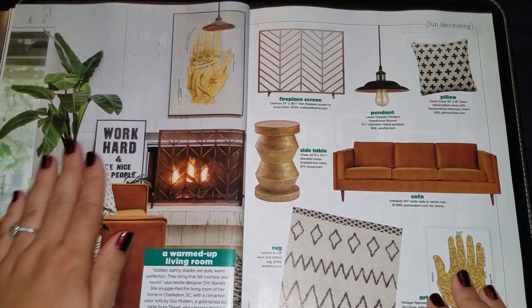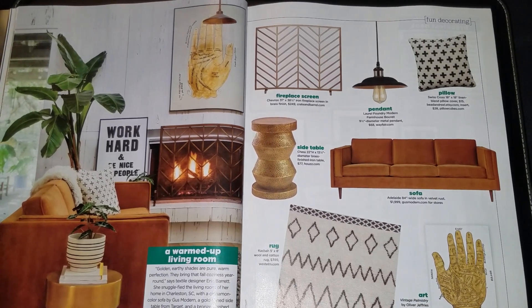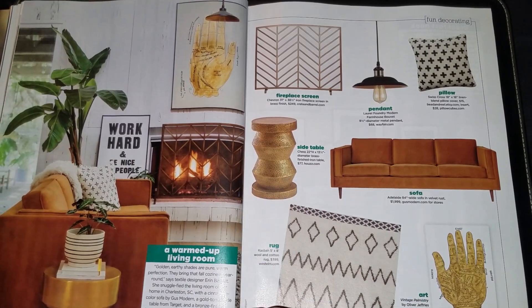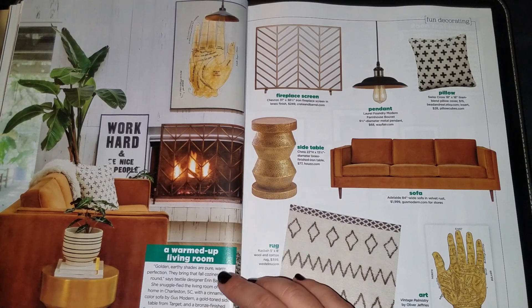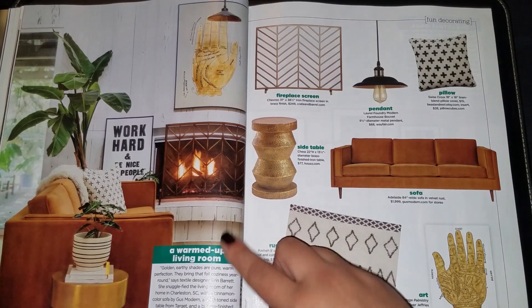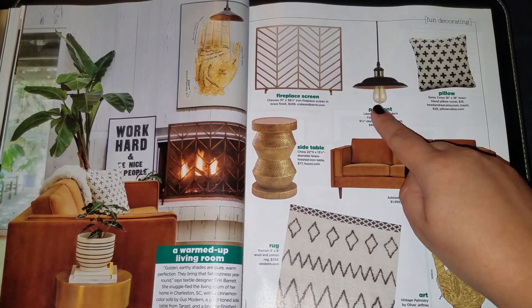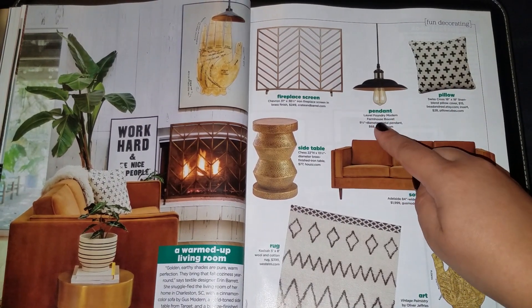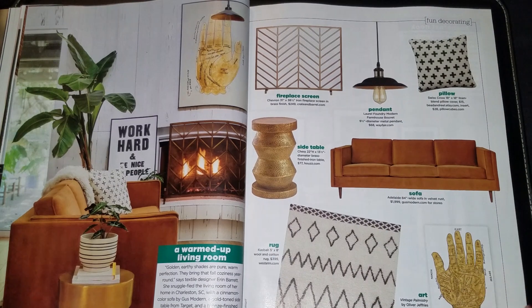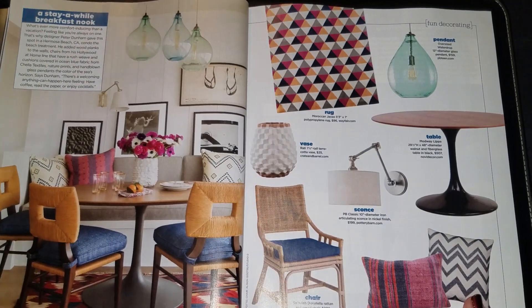The next one is called 'A Warmed-Up Living Room.' It says golden, earthy shades are pure warm perfection — cinnamon-colored sofa, gold-tone side table from Target, bronze-finished fireplace screen from Kirkland's, which I love. Some cozy pillows here. I love this pendant lighting — old-fashioned farmhouse style. I saw this kind of lighting and I was like, I want that in every room. I'm obsessed with it.